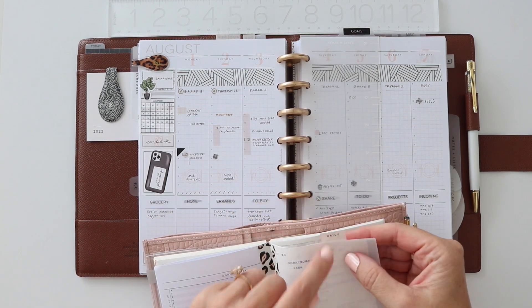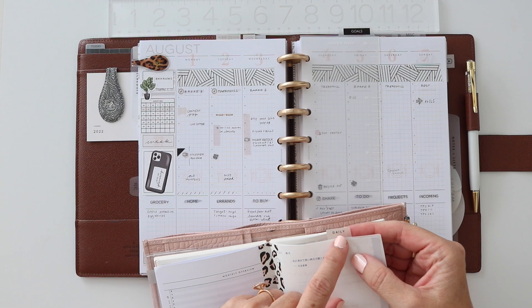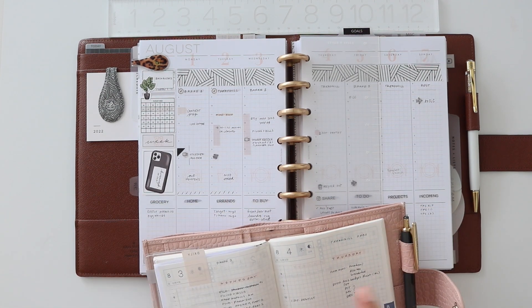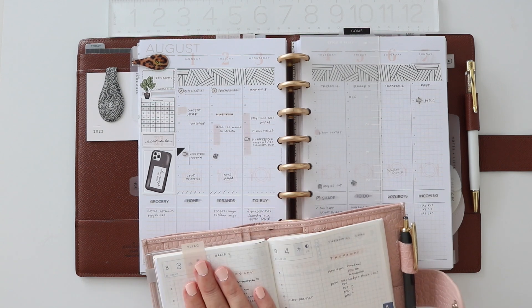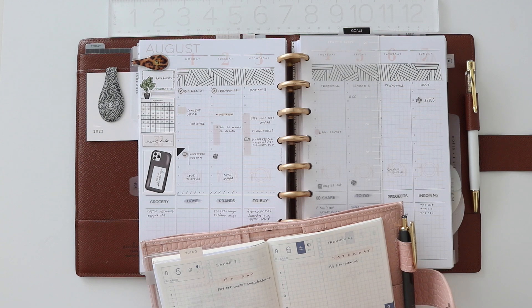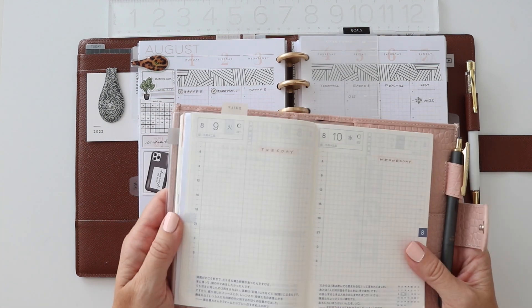I do use this little page flag — I just printed a 'daily' clear label from my label maker and I'm constantly moving that every other day. So this is where I find today and the next day, and when that's done I'll put it on the next one. So I can always find kind of two days at a time.